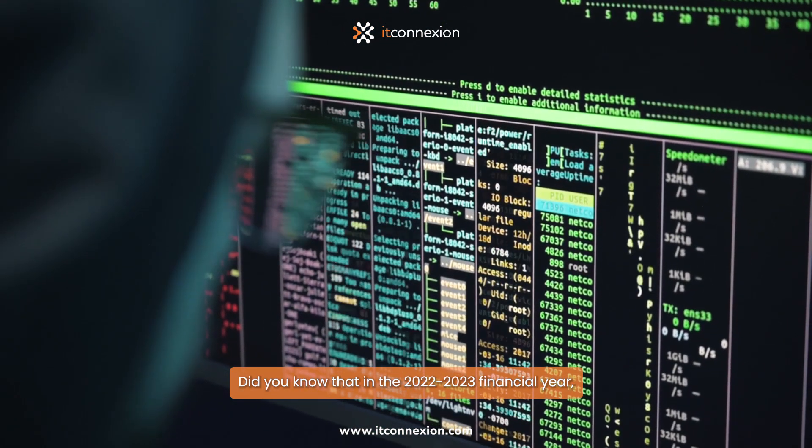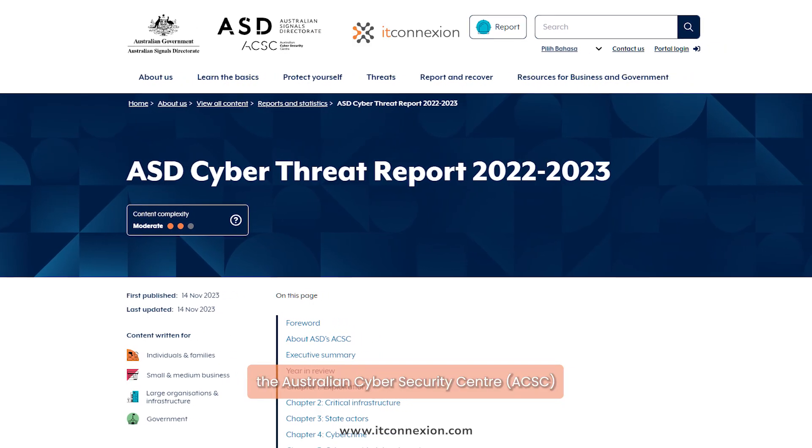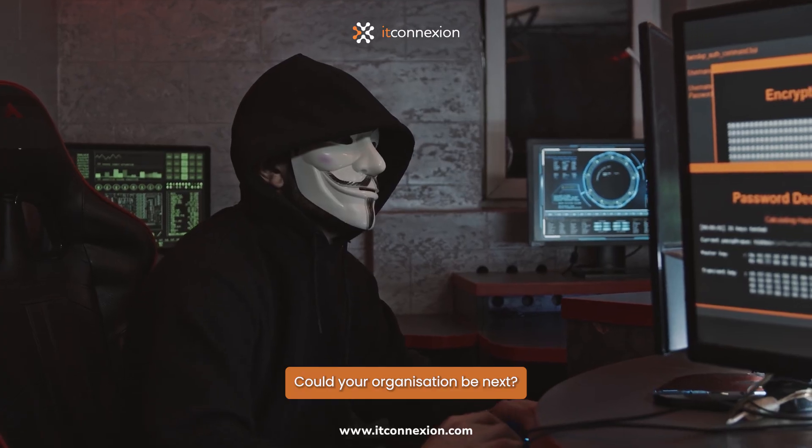Did you know that in the 2022-2023 financial year, the Australian Cybersecurity Centre, ACSC, received 94,000 cybercrime reports? Could your organization be next?